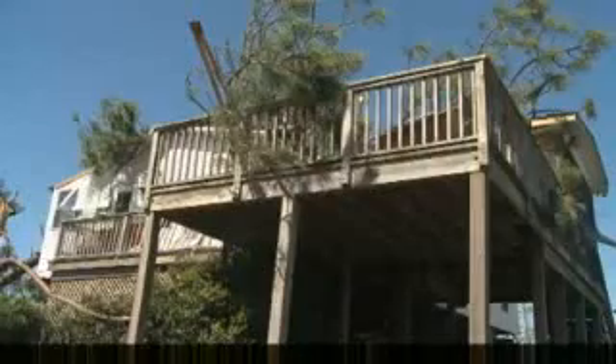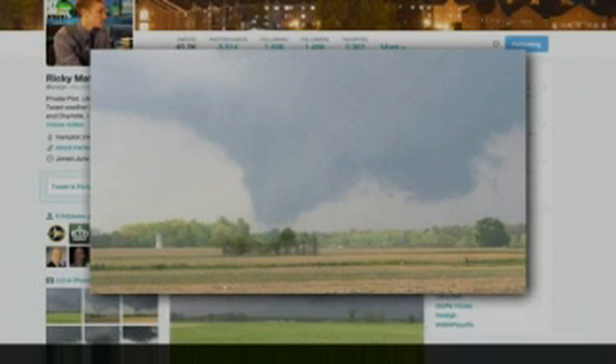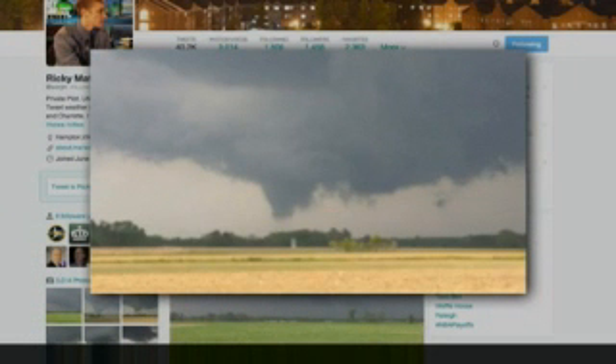I don't do it for the thrill. It's fun for me — there is some fun to it, but it is kind of a serious thing for me. Matthews shared these pictures with forecasters before the National Weather Service issued a tornado warning.